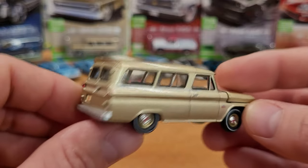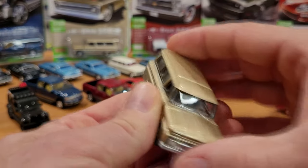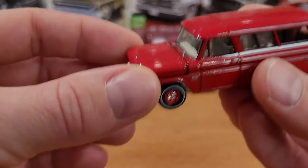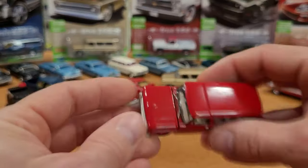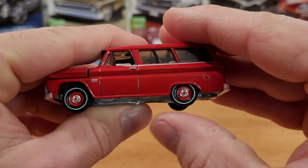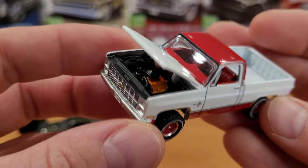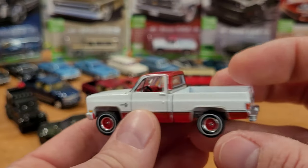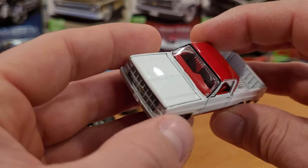Auto World needs to work on the hood mechanism — it used to be stiff but functional, and now it just feels like it's going to break. The Supra has nice clean wheels and a super detailed interior. One rear wheel has a slight wobble because the axle wasn't driven into the perfect center. The Challenger and Suburban roll well. The Suburban's hood opens slightly but crooked, wanting to open more on one side.